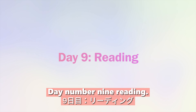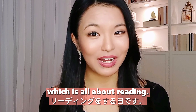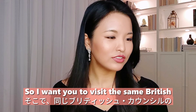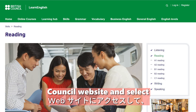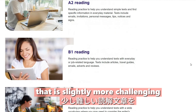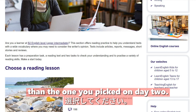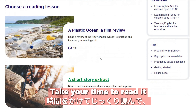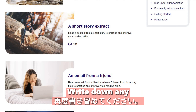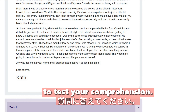Day nine: reading. Visit the same British Council website and select a reading passage that is slightly more challenging than the one you picked on day two. Take your time to read it thoroughly and again write down any unfamiliar words. After finishing, answer the questions to test your comprehension.